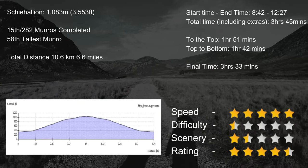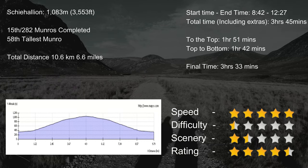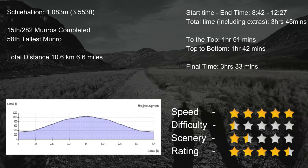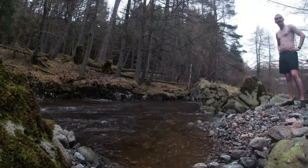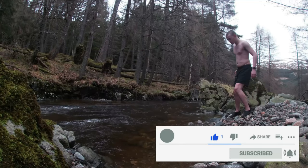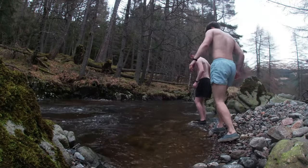Thanks for making it to the end of the video. If you've missed any video in my Munro bagging series, go check those out now. Please subscribe so I can hit my 100-subscriber goal, and give the video a big thumbs up so you don't miss out on future hill walking videos. I'll see you in the next one.